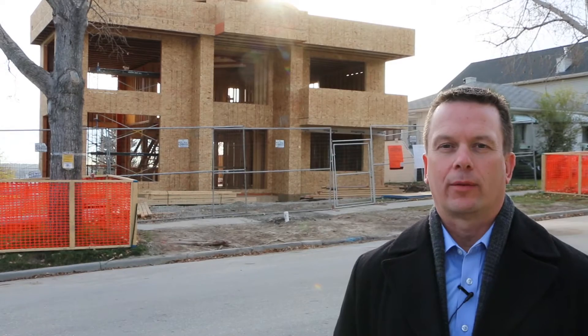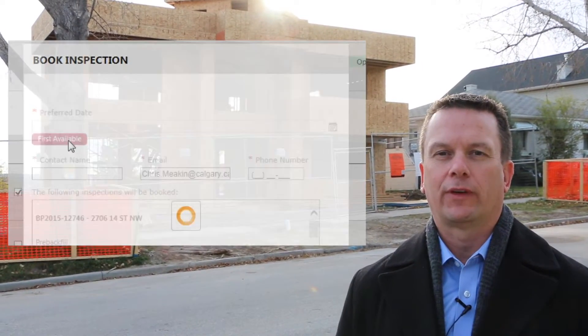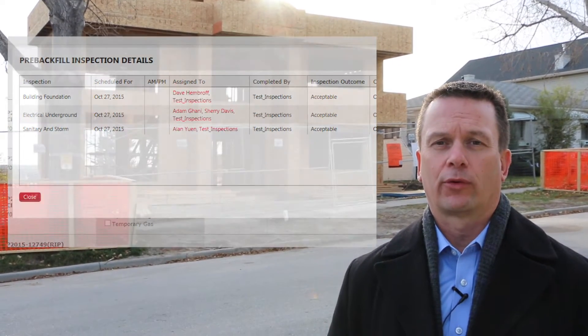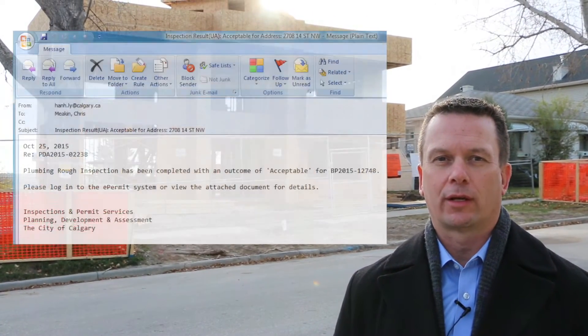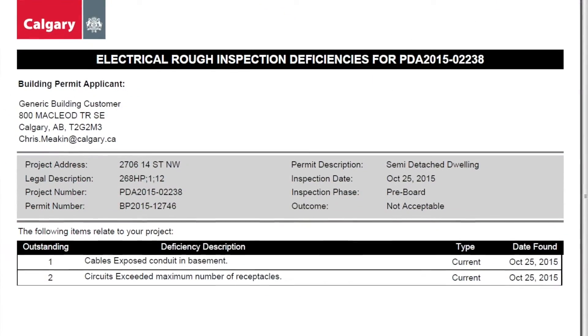E-permit customers are now able to book, reschedule and cancel inspections online using the residential e-permit tool. Customers will receive instant notification of inspection outcomes along with deficiency reports the minute the inspection is completed.